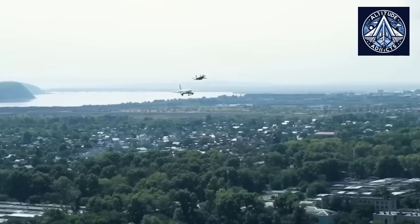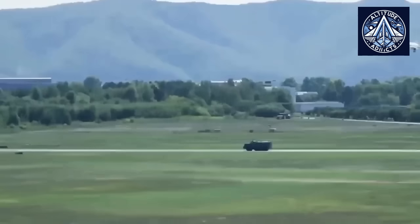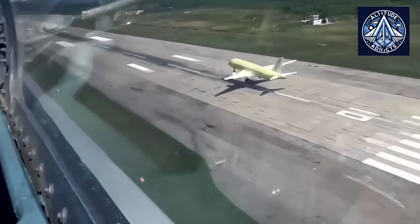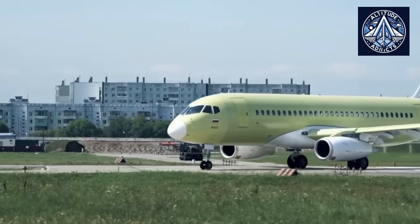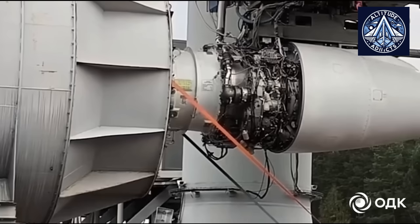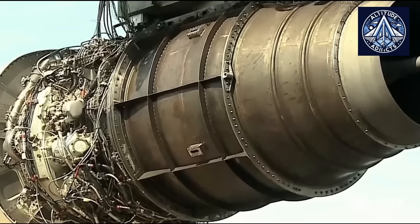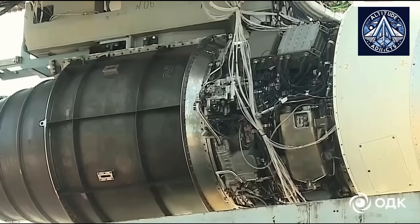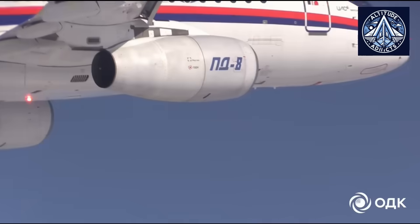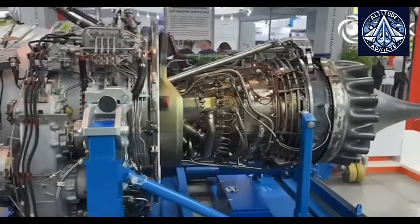One of the most important stages of PD-8 development is the natural icing program carried out in the Arkhangelsk region. This area combines maritime humidity with cold northern temperatures, producing clouds rich in supercooled droplets, freezing precipitation, and mixed-phase icing for much of the year. Aircraft equipped with the PD-8 fly through these natural icing layers at controlled speeds while engineers document ice accumulation on the inlet, spinner, and fan blades using cameras and thermal sensors. Engineers carefully observe how ice detaches from surfaces and enters the engine; when ice shedding occurs, sensors capture changes in thrust, compressor pressure ratios, vibration levels, and any signals of surge or stall behavior. A properly designed engine must be able to ingest small quantities of ice without losing stability or suffering mechanical damage.